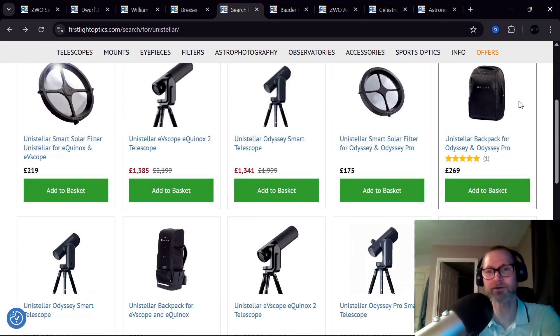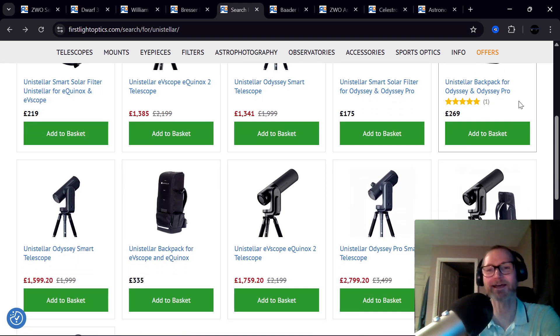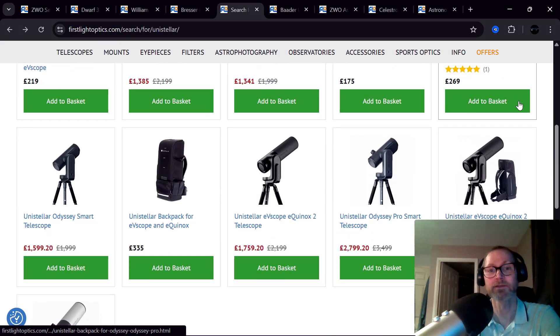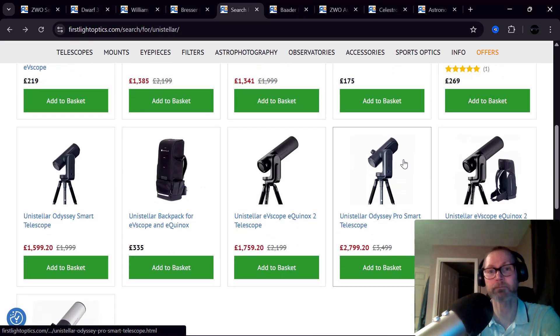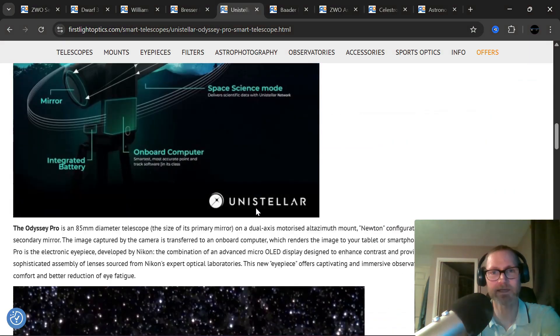Unistellar — these are the original people who brought out smart telescopes. The competition is really fierce now, so most people will go for the more affordable S30s, Dwarf 3s and S50s, because they offer remarkable value for money. But Unistellar do have some features those simply don't have. For starters, they've got more aperture and resolving power — there's a picture of Jupiter I want to show you.